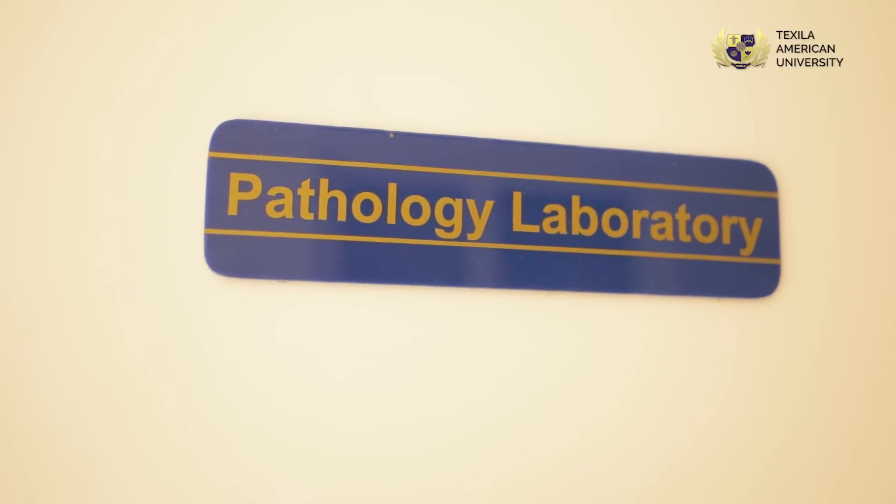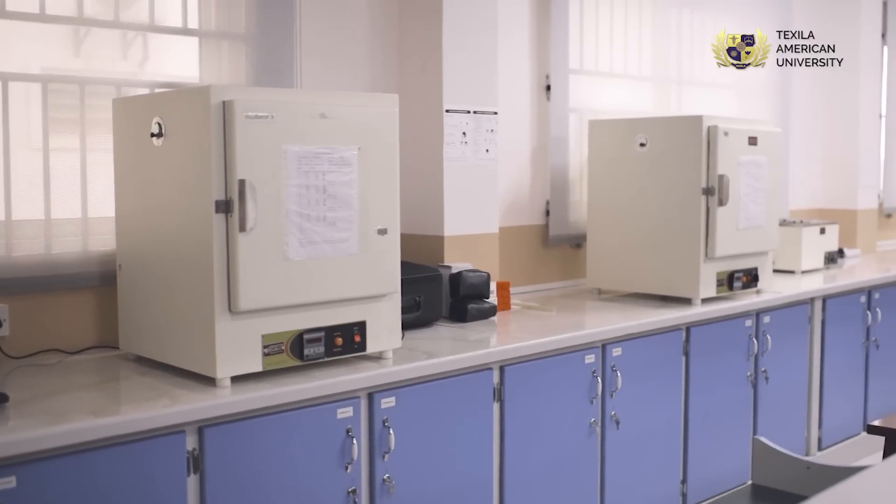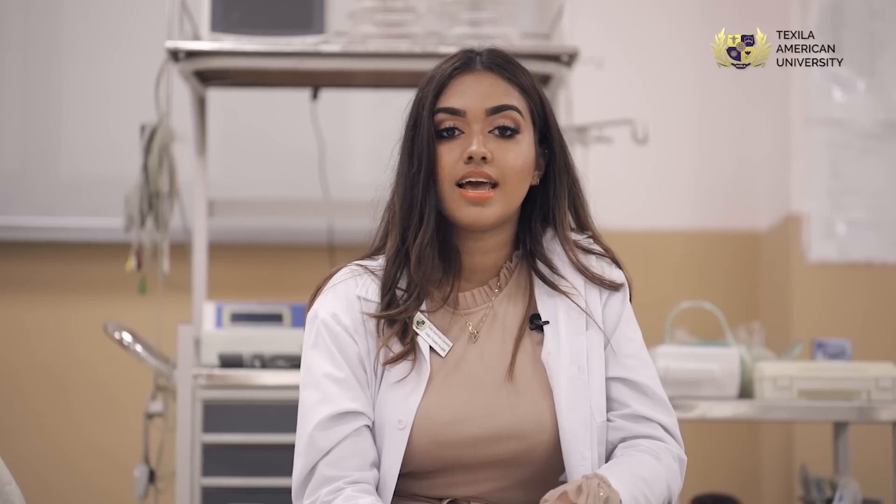We have the pathology lab where we use and study diseases and see how they appear on slides, and we also have very good microscopes. Thank you very much.